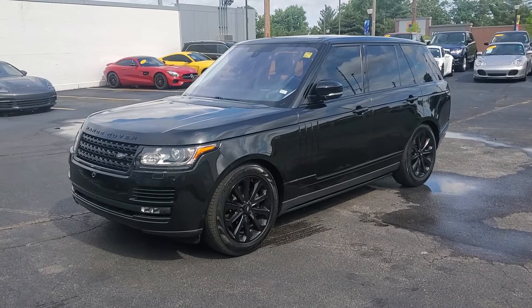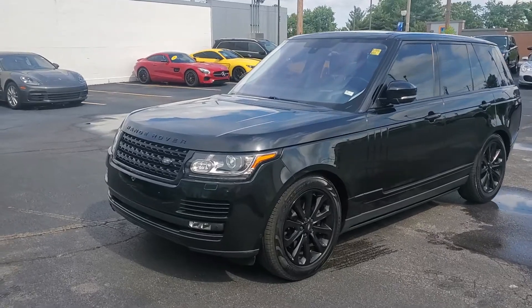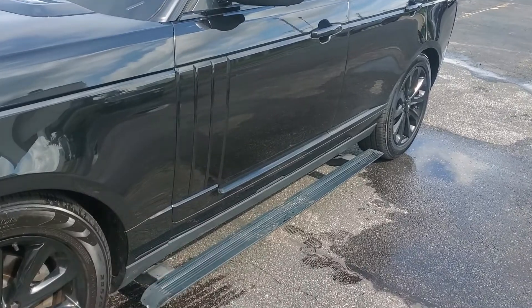The walk-around, stock number 5234, 2016 Range Rover — all black, black wheels, tinted windows, power folding steps.